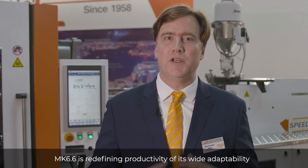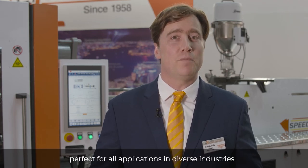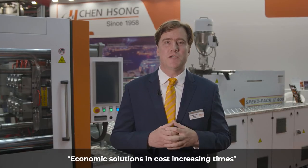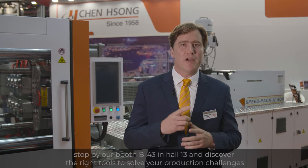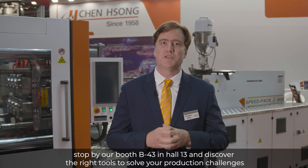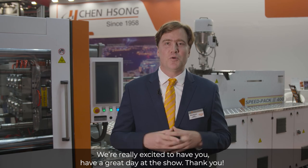The MK 6.6 is redefining productivity with its wide adaptability — perfect for all applications in diverse industries and meeting all needs. Censong's focus this year is economic solutions in times of increasing costs. Stop by our booth at B43 in Hall 13 and discover the right tools to solve your production challenges. See for yourself how our innovative products and solutions provide a new perspective into your process. We're really excited to have you — have a great day at the show. Thank you!